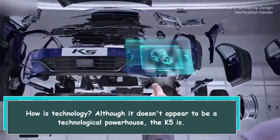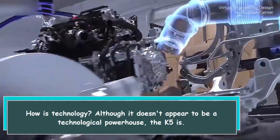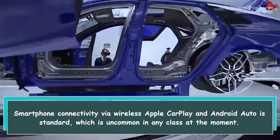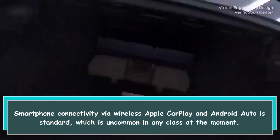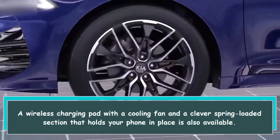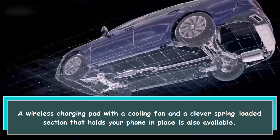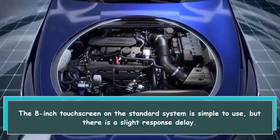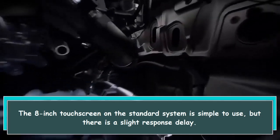Although it doesn't appear to be a technological powerhouse, the K5 is well-equipped. Smartphone connectivity via wireless Apple CarPlay and Android Auto is standard, which is uncommon in any class at the moment. A wireless charging pad with a cooling fan and a clever spring-loaded section that holds your phone in place is also available. The 8-inch touchscreen on the standard system is simple to use, but there is a slight response delay.